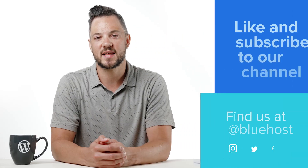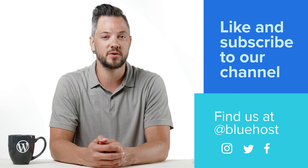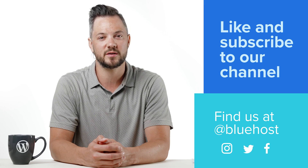A staging site is a chance for you to tinker with your website in a protected environment. Go see what you can come up with. Happy experimenting, my friends. Don't forget to like and subscribe to our channel for more helpful tips to help you improve your website. You can also find us at Bluehost on Instagram, Twitter, and Facebook. Bye!